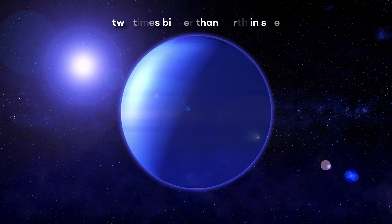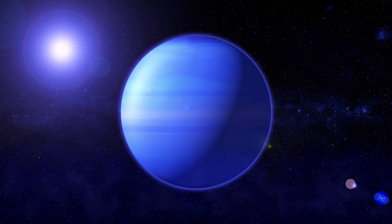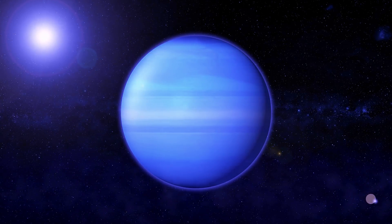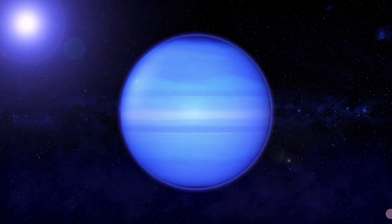For example, it's two times bigger than Earth in size, and it has an eccentricity parameter of 0.5. This is a huge eccentricity. If you don't know what that means, don't worry — we'll talk about this later on in the video.